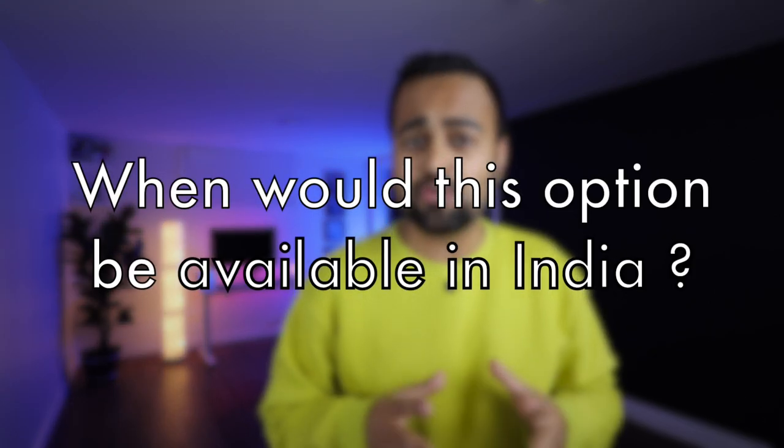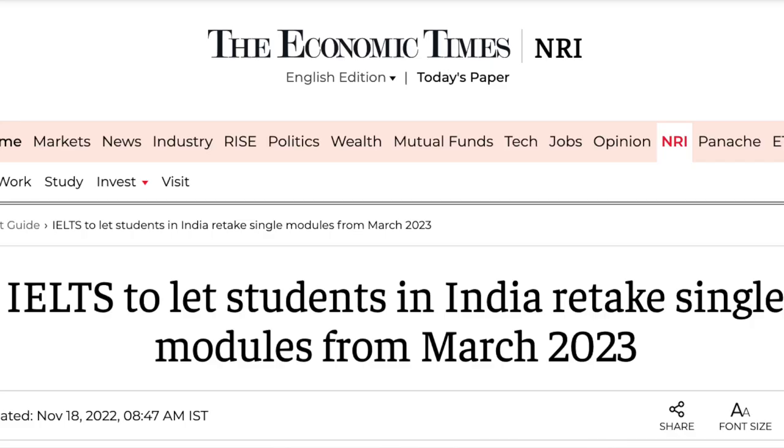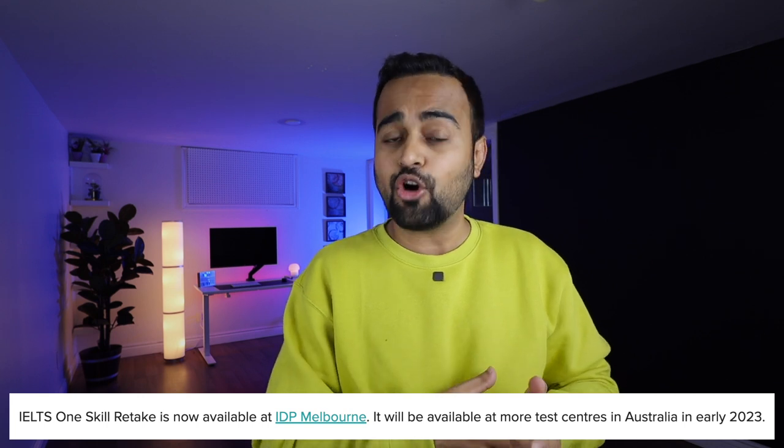The big question: when is it going to start in India? The news is that it's going to start in India somewhere in March of 2023 — just three months from now. Some of you might ask about Canada as well; we don't know as of now when they will start this new process in Canada. But they have already started this process in Australia at IDP Melbourne, and probably in the next month they are planning to roll it out in other parts of Australia as well.